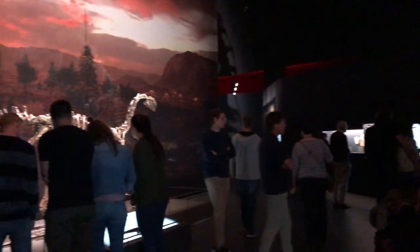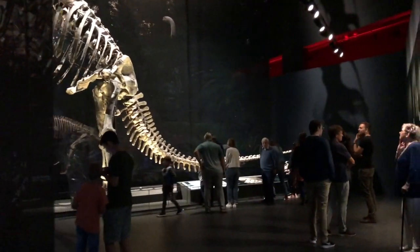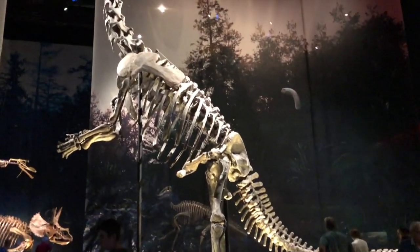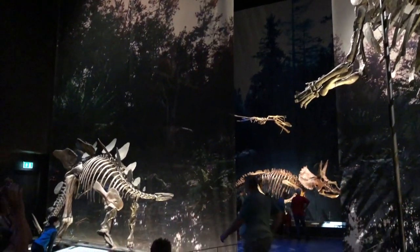And here's the gallery that fascinated us the most, especially our kids — the dinosaur era.